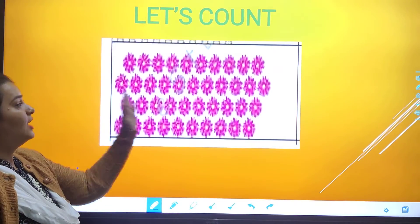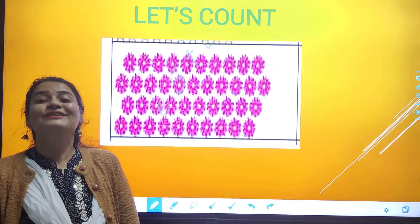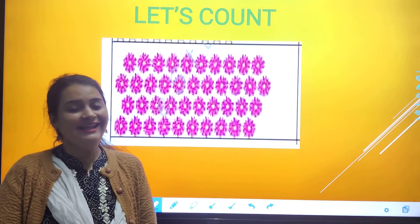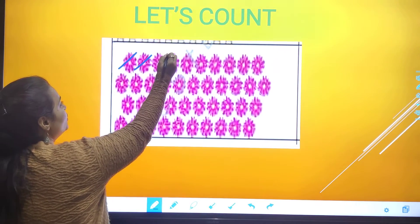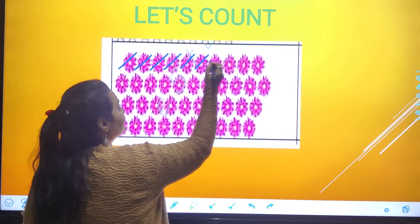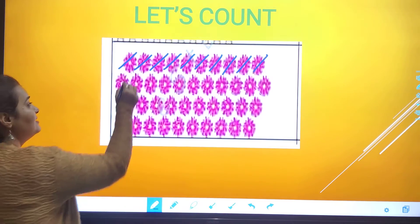So my dear students, now you all can see here some flowers. Pink pink flowers are here. So now shall we count these flowers? Are you all ready? You all have to count with me. So one, two, three, four, five, six, seven, eight, nine, one zero — ten.